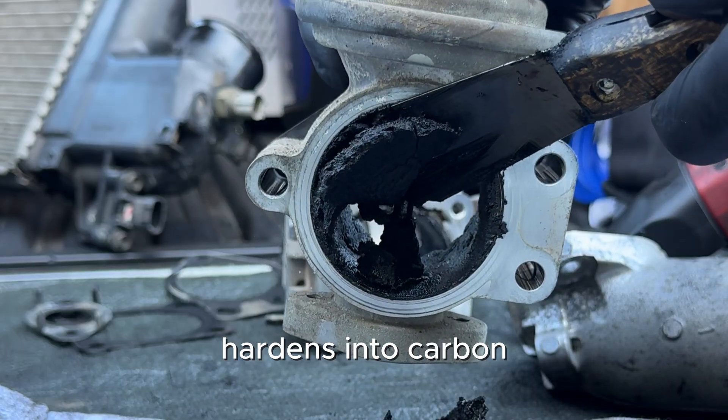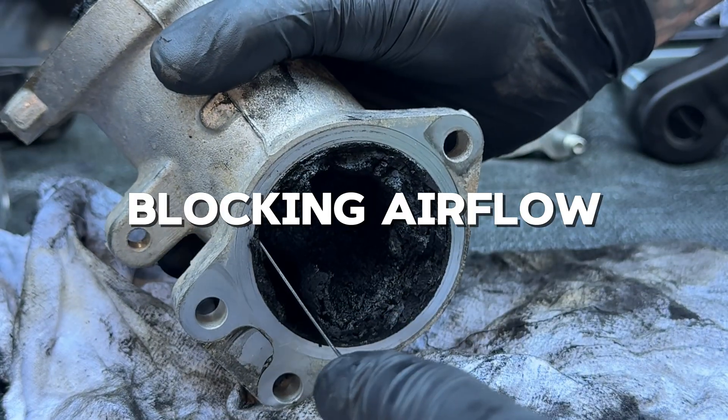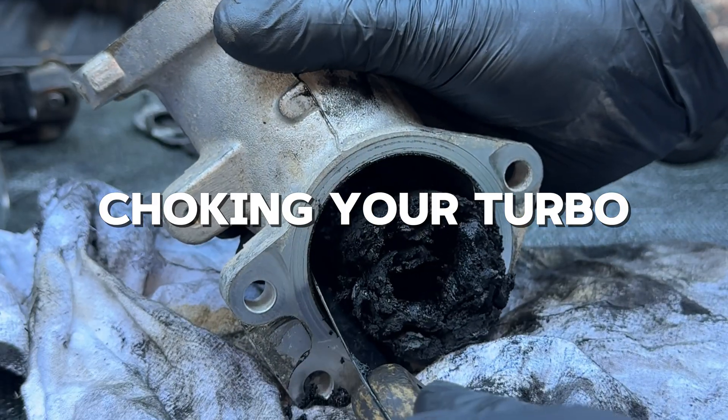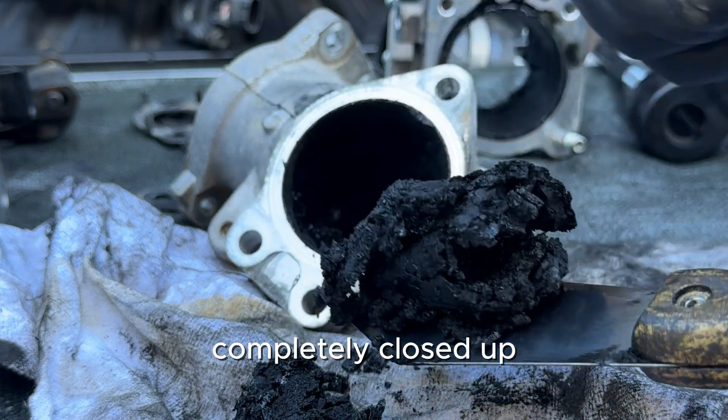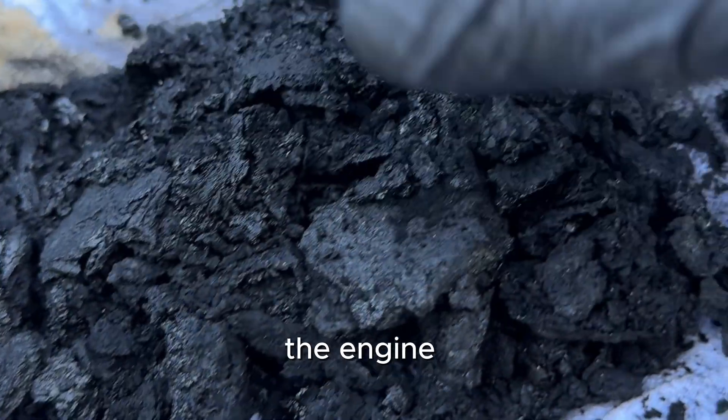And over time, that soot hardens into carbon, blocking airflow, choking your turbo, and strangling your engine's performance. You can see it right here — the airway is almost completely closed up. At this point, the engine can barely breathe.